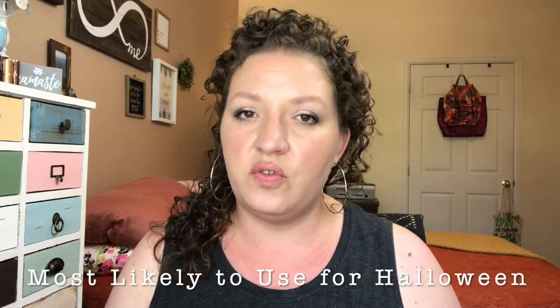The next question is most likely to use for Halloween. For me, immediately this came to mind — it's the NYX Jumbo Pencil in Milk. I've used this so many times for Halloween. One year I was a doe and I used this for the white spots on my cheeks. If I'm doing a really vibrant eye look for Halloween, I'll use this as my eye base. Last year my daughter was Minnie Mouse and we used this as her big white eyeshadow before we did the lashes and everything. This thing just really comes in handy for costumey type makeup.